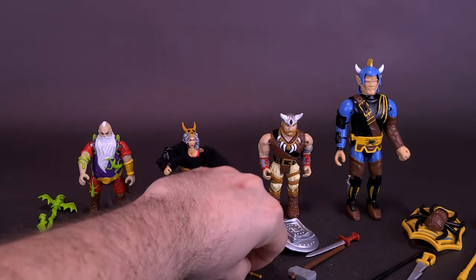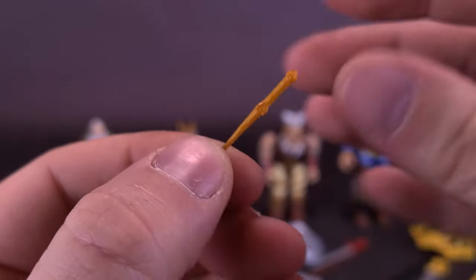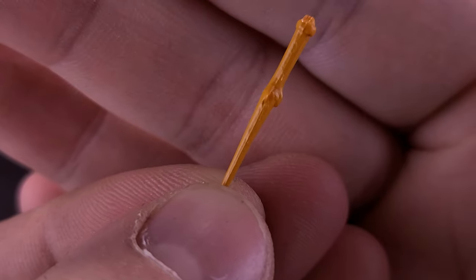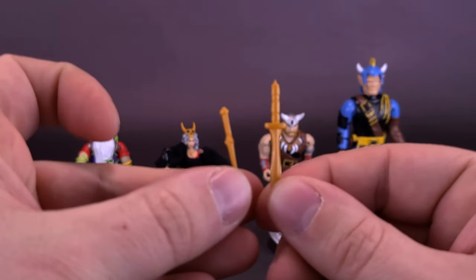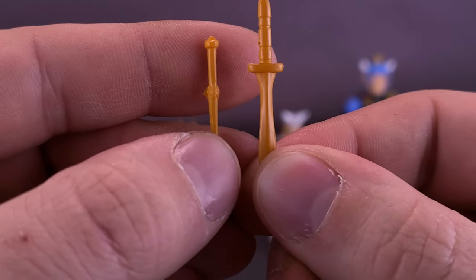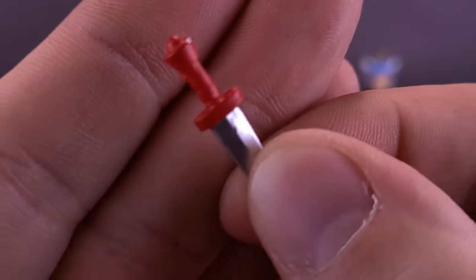Skyla comes with several daggers — a tiny little dagger, a slightly larger 'grown-up' version, and a third one with silver paint on the blade and a red-colored hilt. All the accessories for Skyla were stored inside the tray with a little covering, so when putting these figures back in the packaging, I don't have to worry about the accessories swimming around inside.